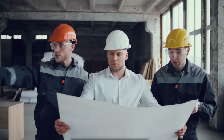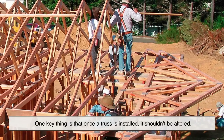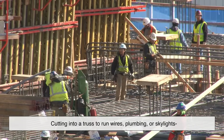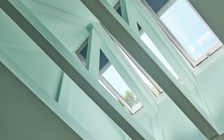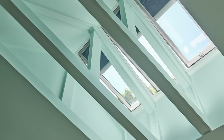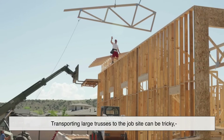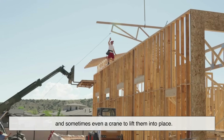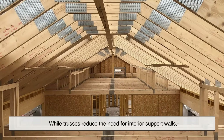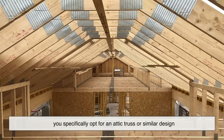There are a few important things to keep in mind before going with roof trusses. Once a truss is installed, it shouldn't be altered — cutting into it to run wires, plumbing, or skylights can compromise its integrity and lead to serious structural problems. Special accommodations like skylights or HVAC systems must be planned into the truss design from the beginning. Transporting large trusses can also be tricky, especially for very long spans — you'll need sufficient clearance, access, and sometimes even a crane. And while trusses reduce the need for interior support walls, they can limit usable attic space unless you specifically opt for an attic truss or similar design.